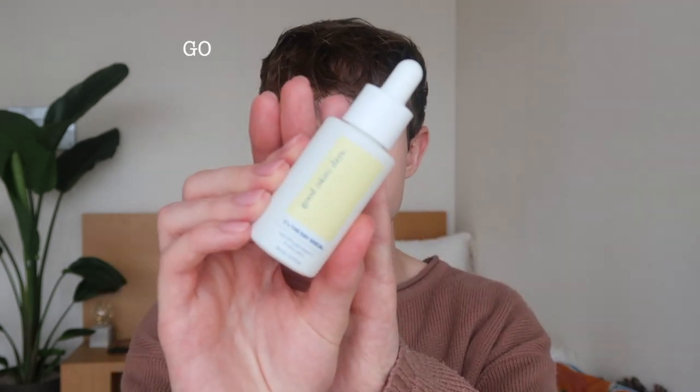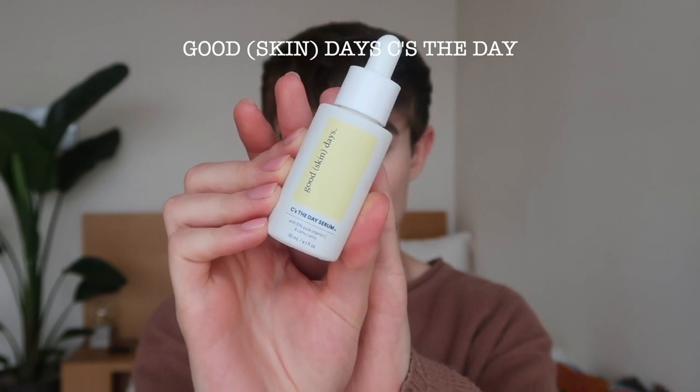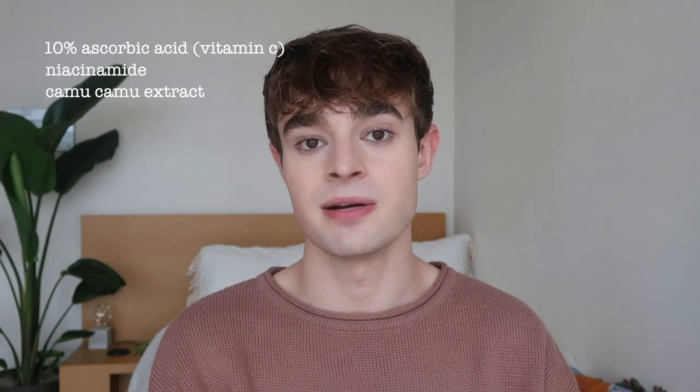The one I'm currently using is the Good Skin Days Seize the Day Serum. It has vitamin C at 10% concentration as ascorbic acid, which is my favorite form. 10% is a great concentration — it's very effective and potent, but still gentler than a lot of other vitamin C's on the market. This one is also nice because it has niacinamide in the formula, so you get skin tone evening benefits of both the vitamin C and the niacinamide. That combo really helps to promote an overall more even skin tone. Vitamin C is also incredible as an antioxidant, protecting against free radical damage, and this one is also formulated with camu camu, which is rich in antioxidants.